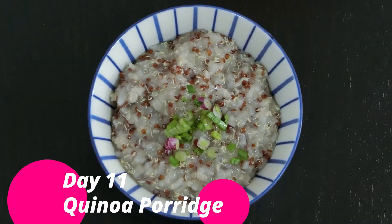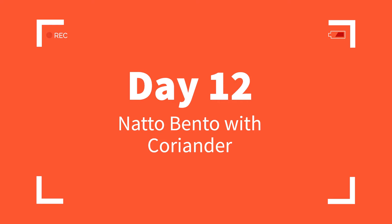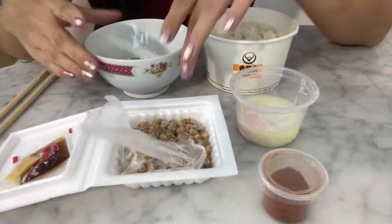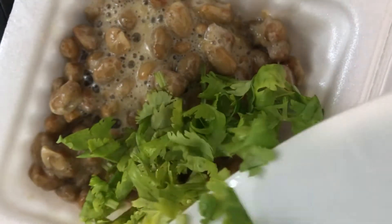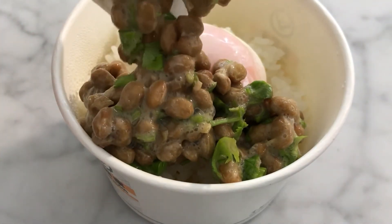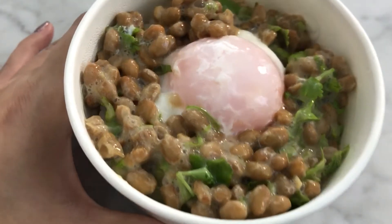Day 11, I made some quinoa porridge for my parents. On Day 12, I tried natto bento with coriander added. I mixed in the coriander together with the natto and gave it a very good stir — look at the strings of the natto. Added it into my rice bowl together with the onsen egg. Itadakimasu!